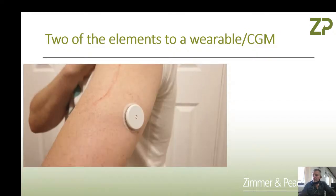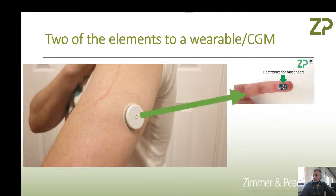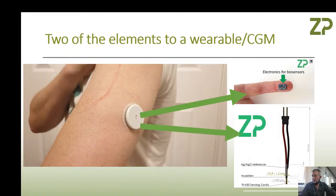Two of the elements for CGM: you're going to require some electronics — this is the smallest set of electronics we've made for biosensors at the moment. The sensor itself is what we call a wire sensor. This is the Abbott Freestyle Libre — I'm just showing that as an example, not our technology — to illustrate that the two main components that go into these kinds of CGMs are electronics and a disposable or semi-disposable sensor.